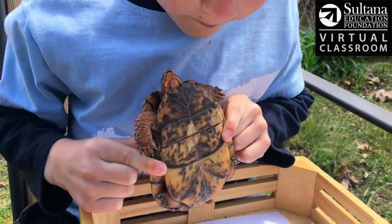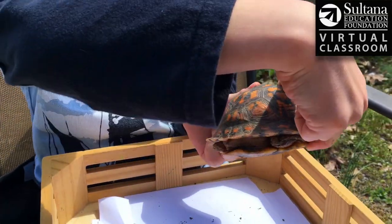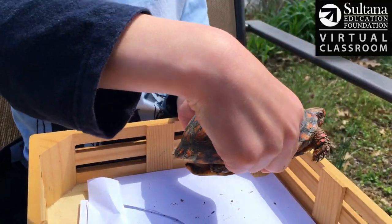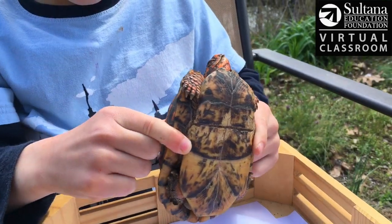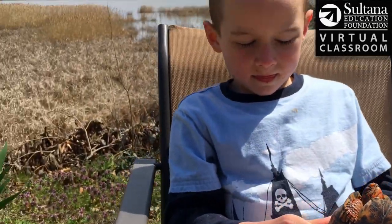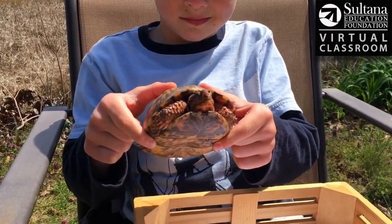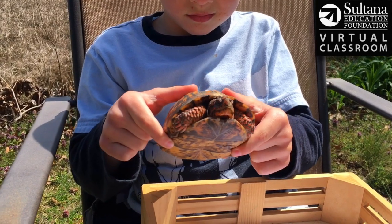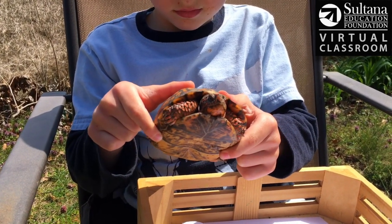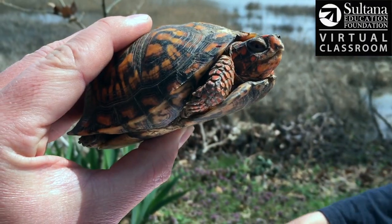A box turtle is a reptile, meaning it's cold-blooded. So on a sunny day like today it wants to be out in the sunshine. You can notice it has these nice claws. If it was in that creek behind us, it might climb out onto a log to sun itself, warm up that blood flow, and then everything works a little bit better for the turtle.